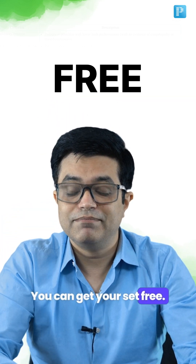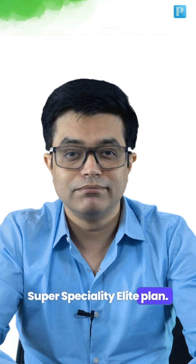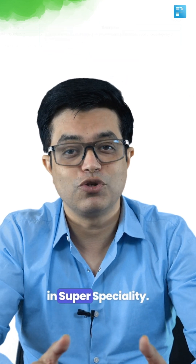You can get your set free — yes, you heard it right — free with the super speciality elite plan. So what are you waiting for? Enroll now and let's get you closer to your dream seat in super speciality.